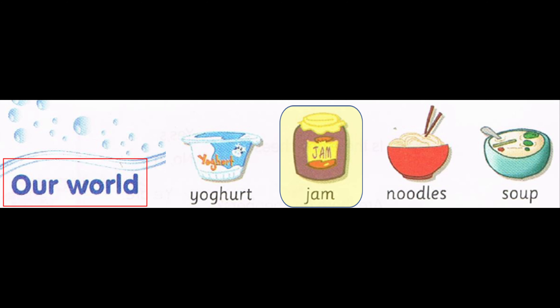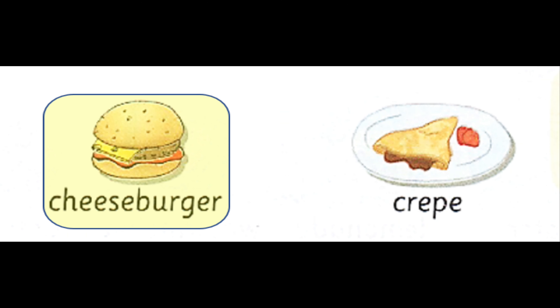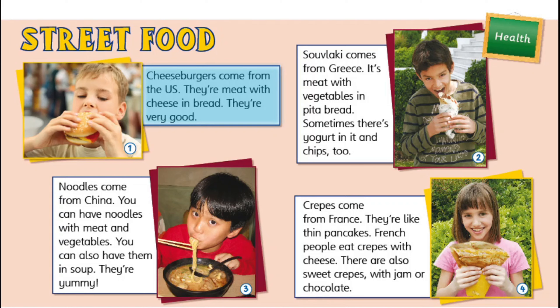Our World. Vocabulary: Yoghurt. Jam. Noodles. Soup. Cheeseburger. Crepe. Health. Street food.